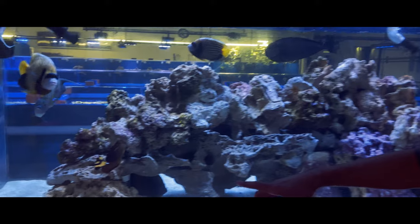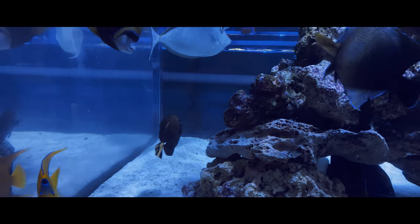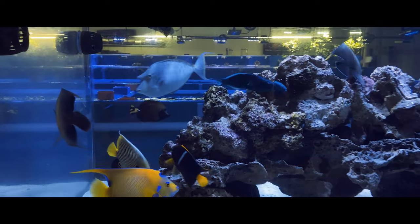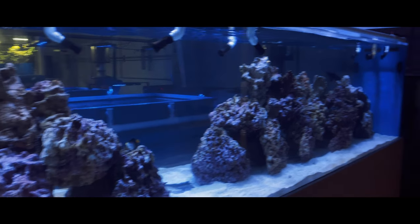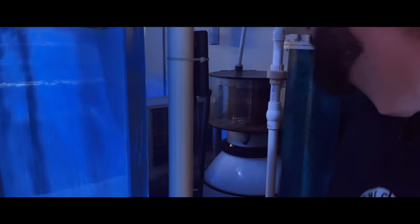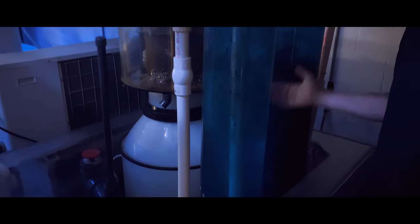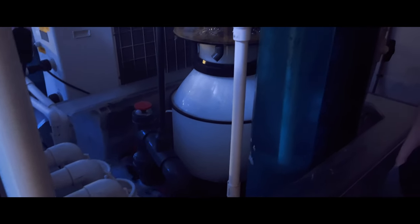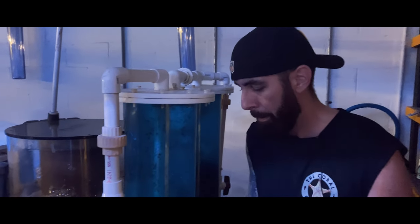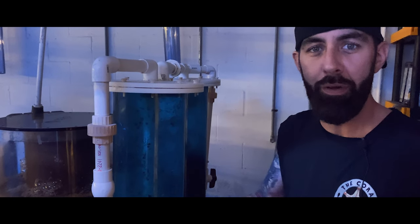There he is - the aberrant Scopas tang. He's really starting to get some colors now; he's probably around the six-year mark. He's an expensive one. As for the filtration on this big tank, it's actually quite simple - we're running an algae scrubber to help with nutrients, a GFO reactor, and a skimmer. We also have mechanical filtration with socks changed out every two to three days. It's a fish-only tank so it is a little easier - most of the work comes from elbow grease cleaning the inside.